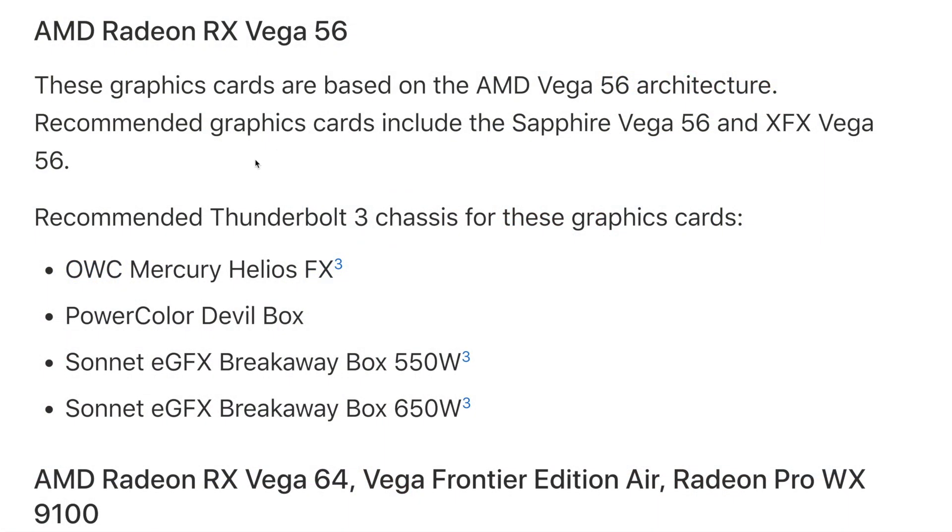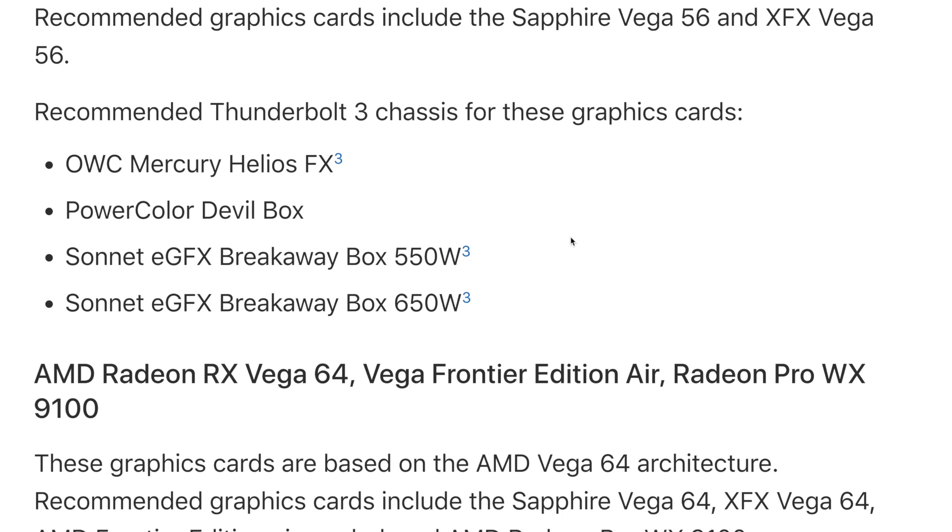The other configuration is the AMD Radeon RX Vega 56, and Apple recommends the Sapphire card for that as well. There's a clear trend of Sapphire appearing throughout — and when Apple first announced eGPU support their demo card was a Sapphire RX 580, so there may be a partnership there. The supported Vega 56 cards are the Sapphire Vega 56 and the XFX Vega 56, with recommended chassis being the Otherworld Computing Mercury Helios FX, the PowerColor Devil Box, and the Sonnet eGFX Breakaway Box 550 and 650 watt.